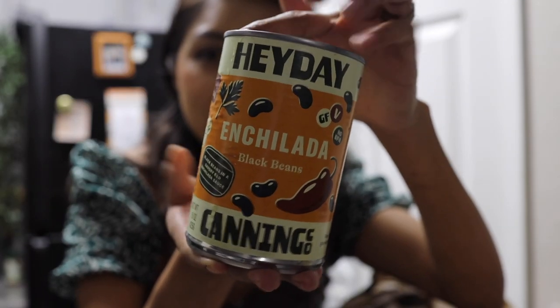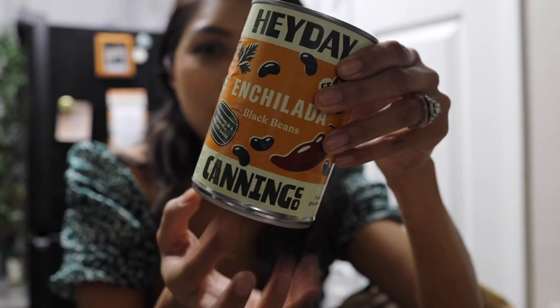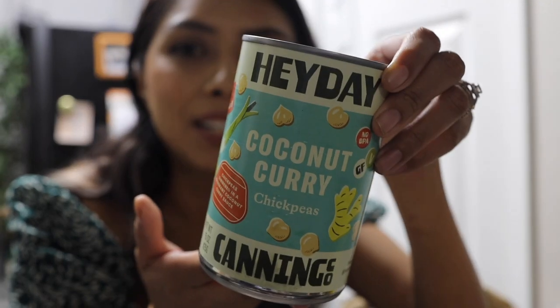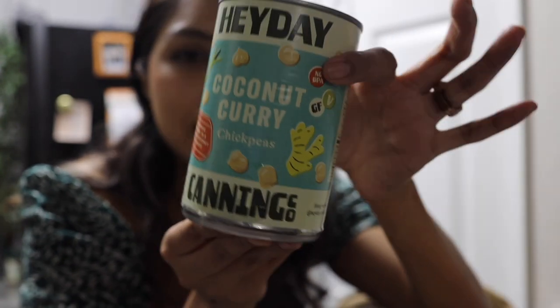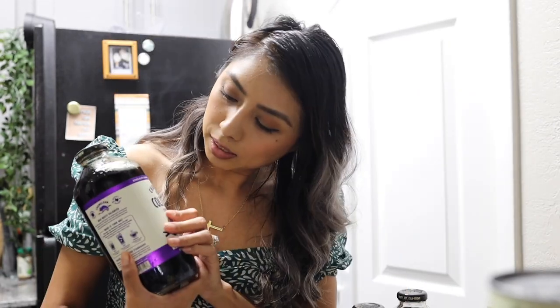I also got three of my new favorite types of beans — easy meals to have in the pantry. You probably saw the video where I shared the harissa lemon chickpeas from the company Heyday. Whole Foods has a ton of these but I only found three kinds at Sprouts, so I definitely have to go to Whole Foods again to try all their variety. I love them, they're so tasty and full of flavor. I'm thinking for the enchilada ones to add them to actual enchiladas, and there's also a coconut curry one which sounds amazing.